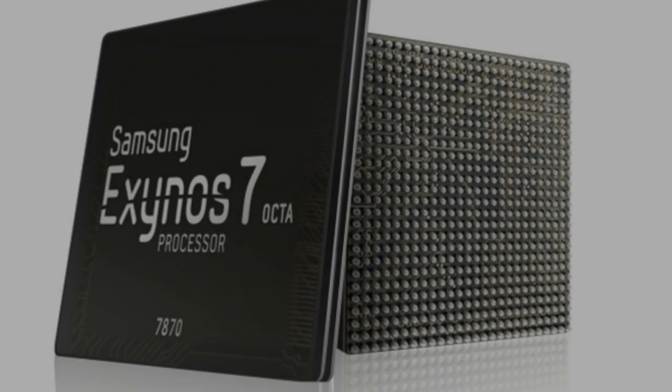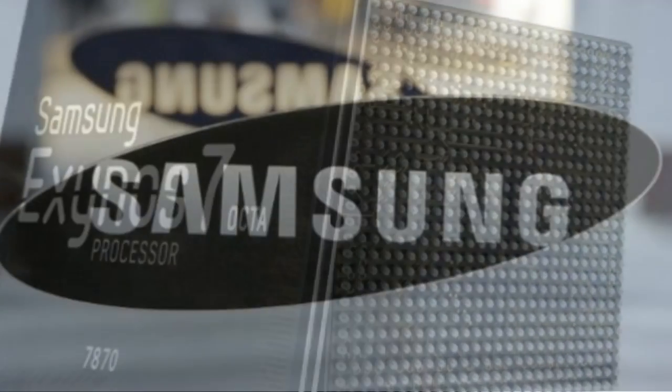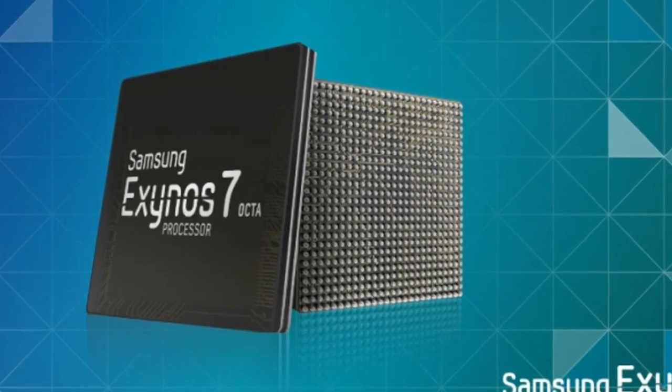Samsung has officially announced the Exynos 7 Octa 7870, a new mid-range chipset set to replace the current Exynos 7580.